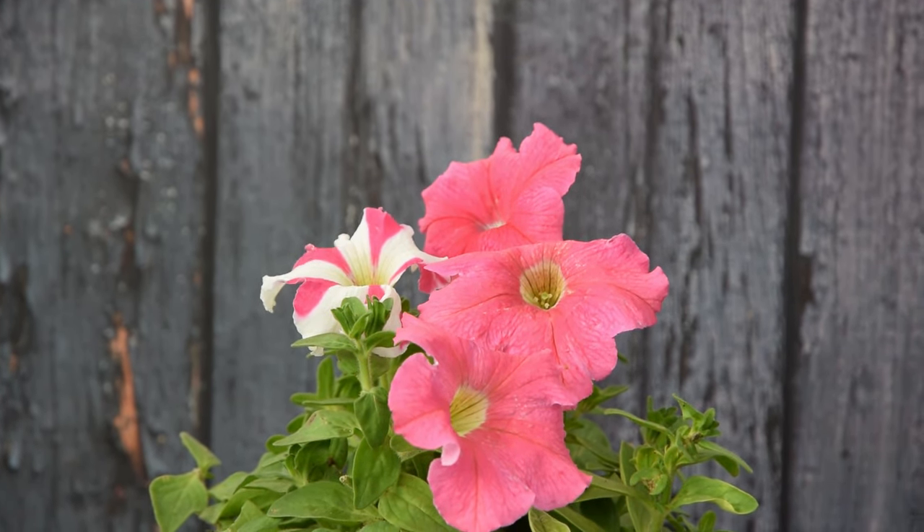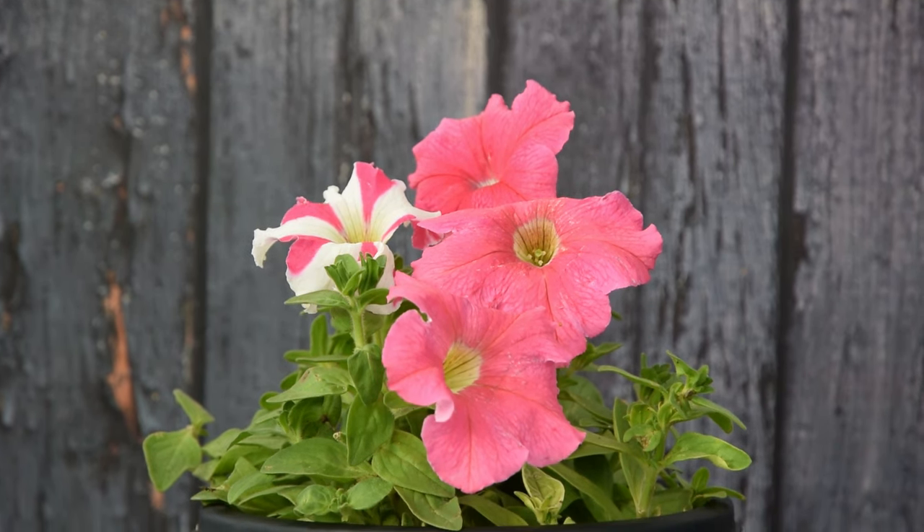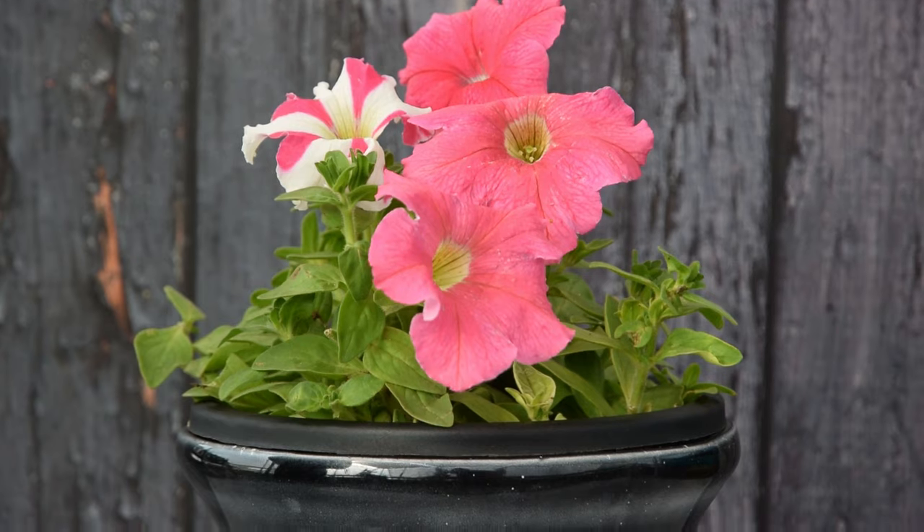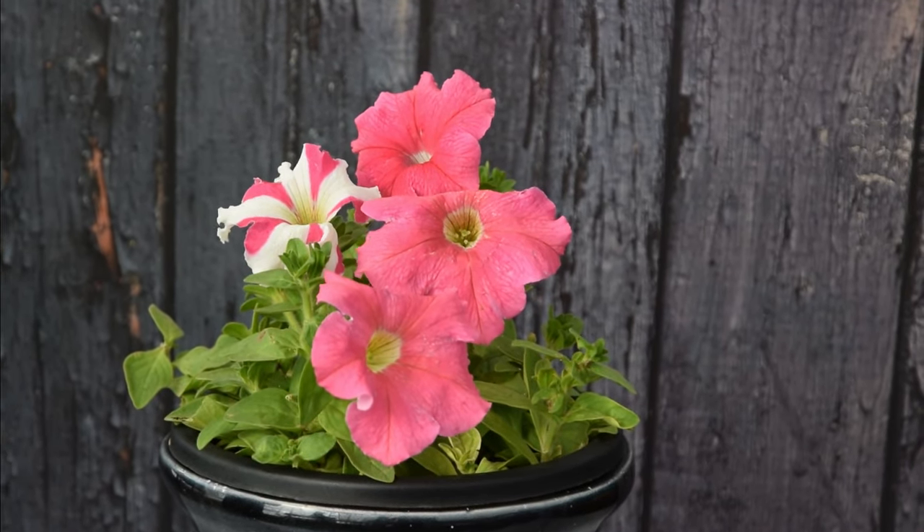Petunia. Petunia has pink, easy-to-maintain, trumpet-shaped flowers, and can be a perfect spring and summer addition to your garden. For frost-free zones, winter is the best time to grow.